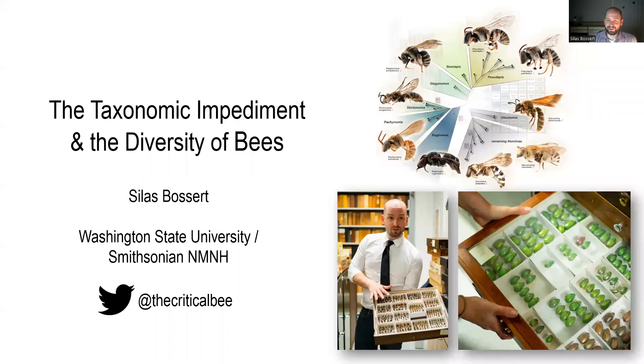Hi, thanks for clicking in. My name is Silas. I'm a researcher at Washington State University and I hope you're enjoying the workshop so far. I have prepared a couple of slides for you on the so-called taxonomic impediment — what the taxonomic impediment is and how it affects bees. I'm looking forward to discussions on this topic later.